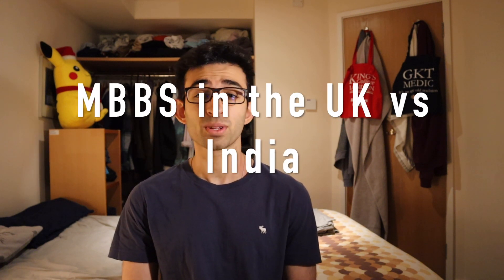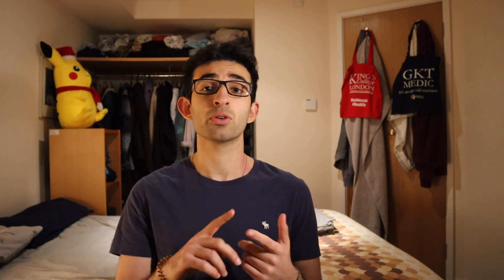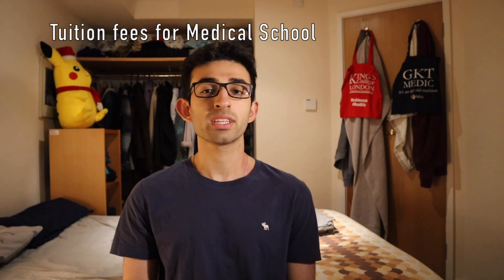Anyway, back to this video. Today we're going to be talking about medical school in the UK versus medical school in India. Let's start by talking about a few central points comparing the two — things like fees, salary, and curriculum — so let's start off with fees.